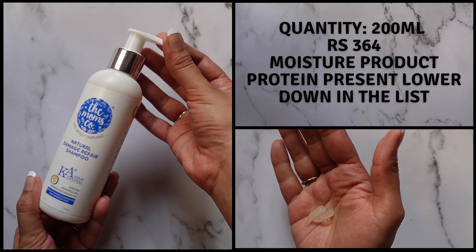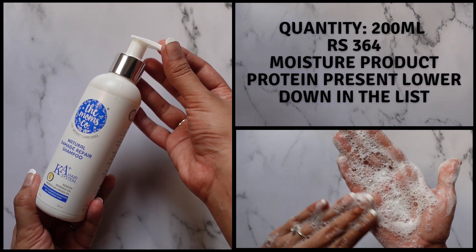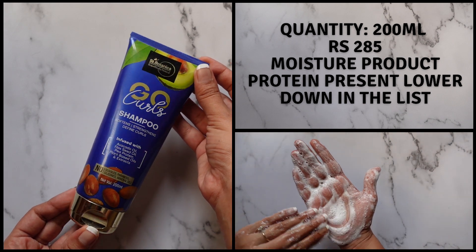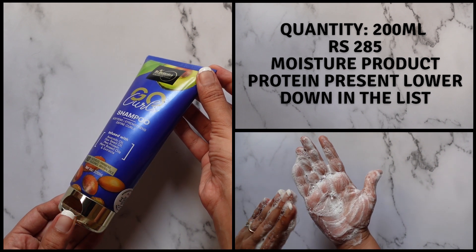Next, we have the Mom's Co Natural Damage Repair Shampoo. This is a little more cleansing than the Mom's Co Natural Protein Shampoo and gives you a little more lather. I feel like this shampoo is suitable for people with a dry to normal scalp. Next, we have the St. Botanica Go Curls Shampoo. This shampoo is both cleansing and moisturizing — perfect for people who have a dry scalp type. My scalp is really oily, so this is my winter go-to. St. Botanica totally got the assignment with this one. If you have a super dry scalp, you're really going to enjoy it. But if you have a super oily scalp, during summertime this is not the right fit — wait for winter.